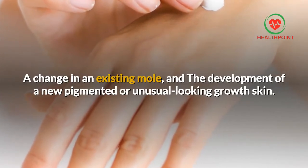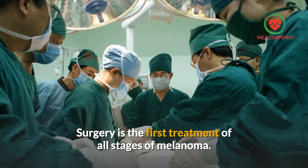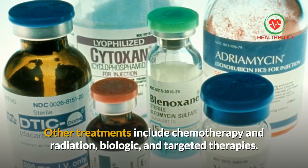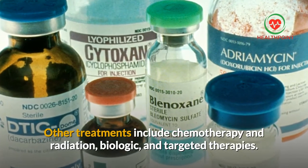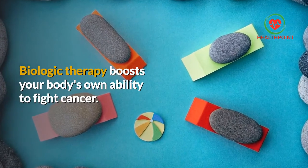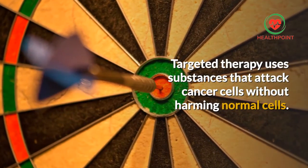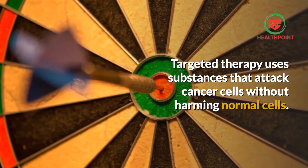Skin surgery is the first treatment for all stages of melanoma. Other treatments include chemotherapy and radiation, biologic and targeted therapies. Biologic therapy boosts your body's own ability to fight cancer. Targeted therapy uses substances that attack cancer cells without harming normal cells.